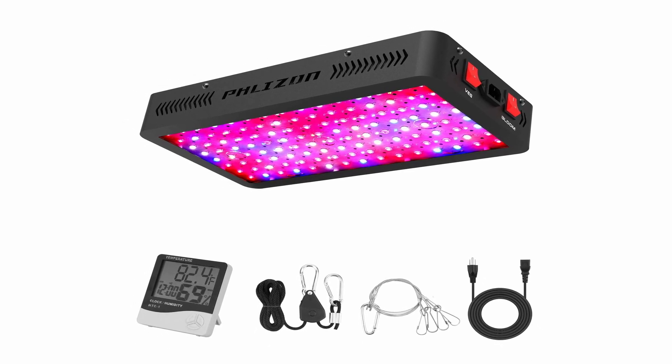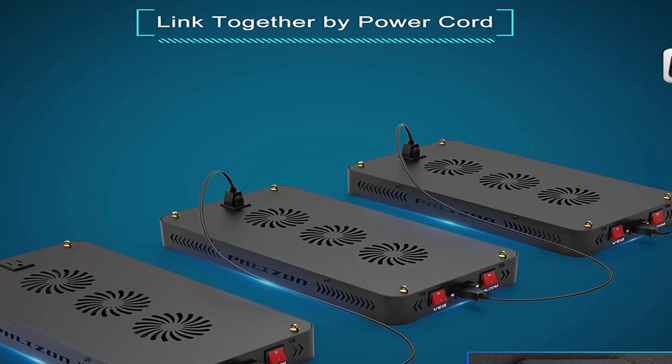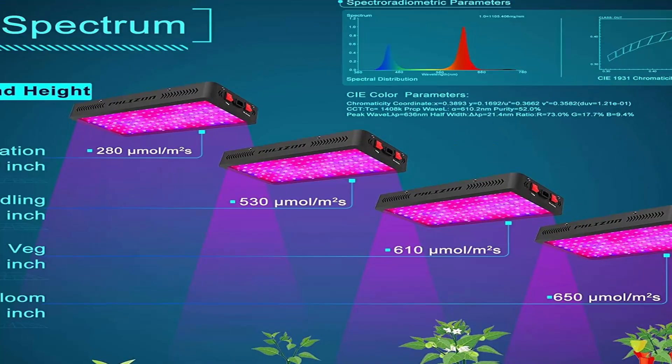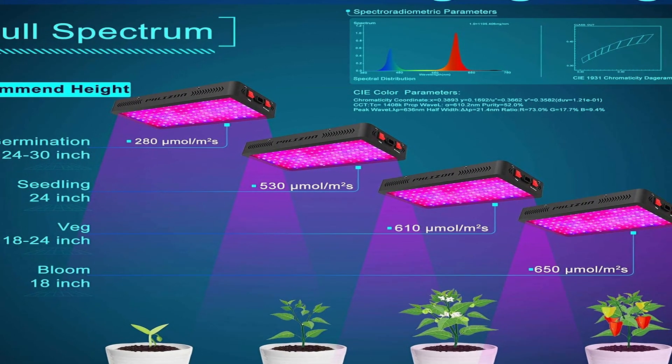Because the real power of a plant light changes depending on conditions, all Amazon sellers use the rated power to represent the product's power since the rated power is consistent. When selecting an LED grow light, the rated power is a reference, but the actual power is more significant.